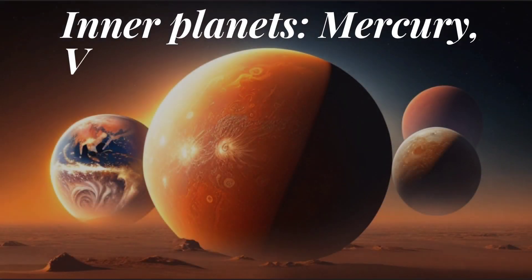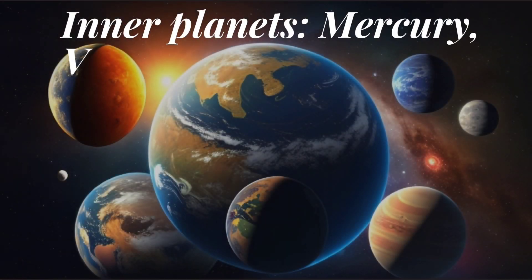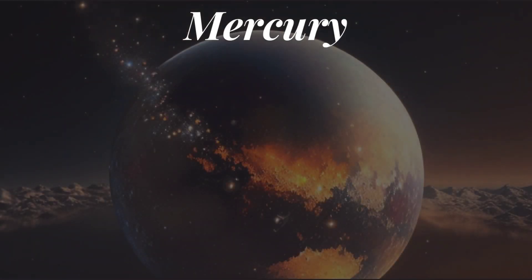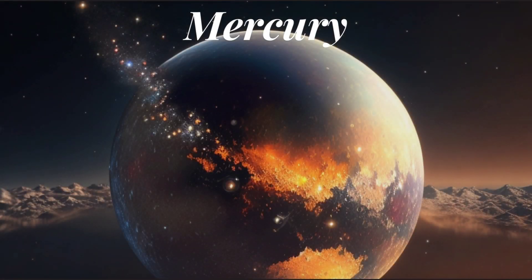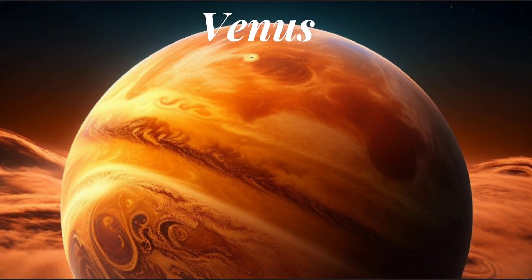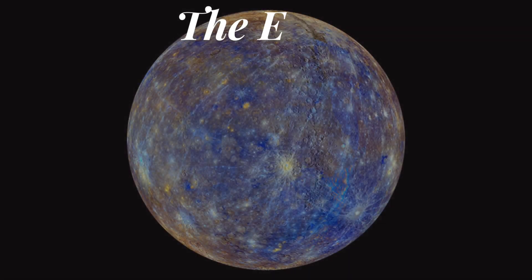Planets: there are eight recognized planets in our solar system, divided into two groups — the inner planets or terrestrial planets, and the outer planets or gas giants. Mercury, Venus, Earth, and Mars are the four innermost planets. They are rocky, have solid surfaces, and are relatively smaller compared to the outer planets.